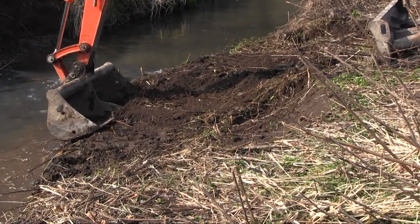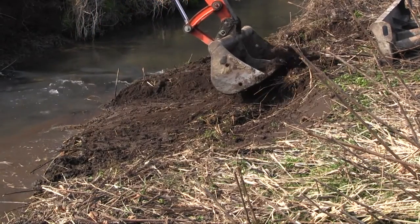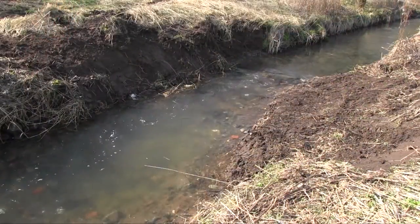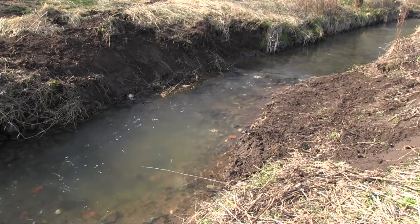Turning those pinch points into shallow sloping beaches creates extremely valuable new habitat, where before there were only vertical stone bands. You can see from the flecks of foam how the current has been squeezed and speeded up through the new, deeper pool.